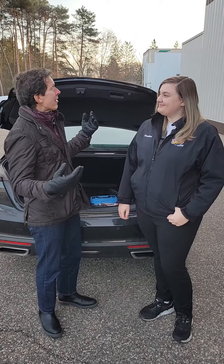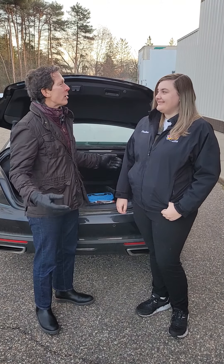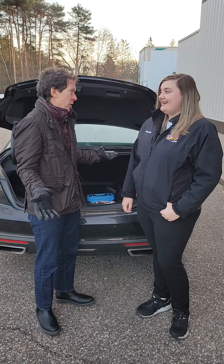Hello, Bill Sherrill here for another All About the Car tip. This morning we're with Heather in Plover, talking about emergency travel and what you might want to have in your trunk for the winter.